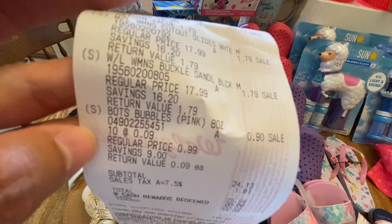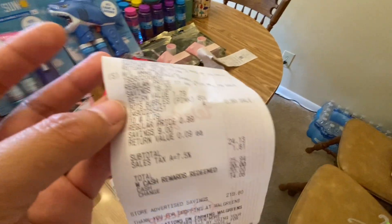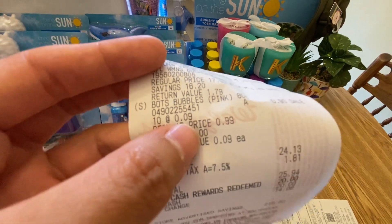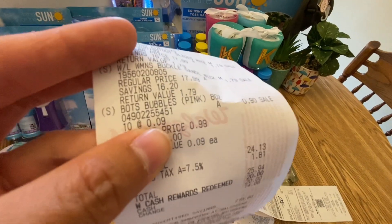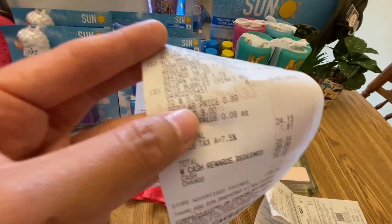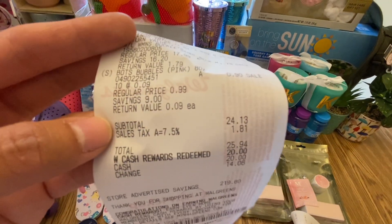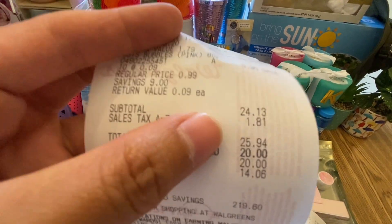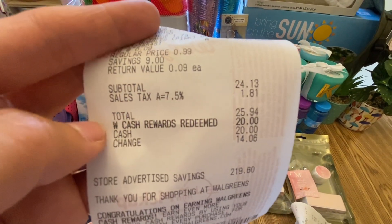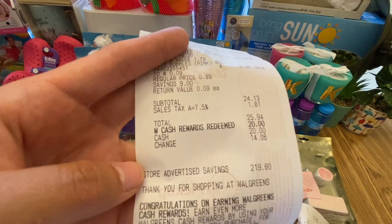And lastly, I got more bubbles because they don't expire. As I said, they're 9 cents each — better to grab them than make my own with soap and water. My subtotal for this receipt was $24.13, with a total of $25.94. I used $20 in Walgreens cash, and paid the remaining $5.94 with my cash. 90% savings!